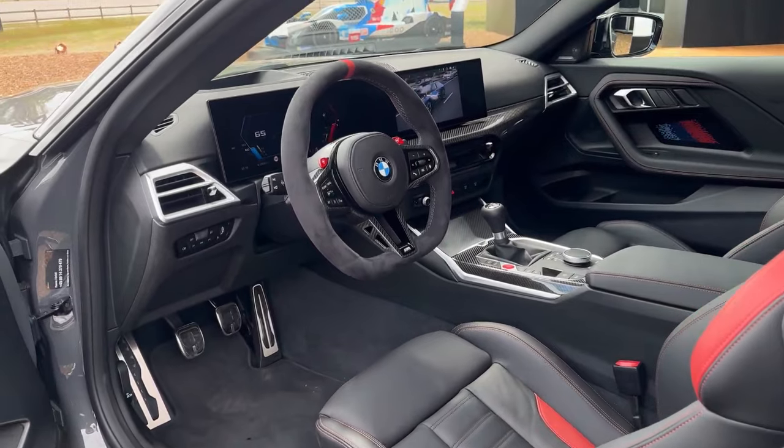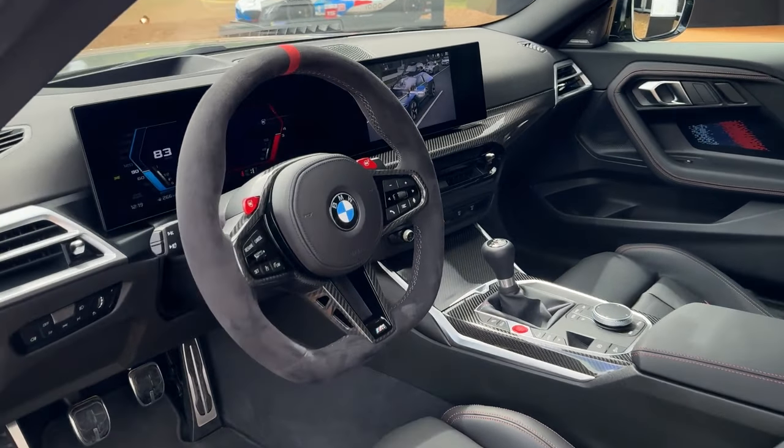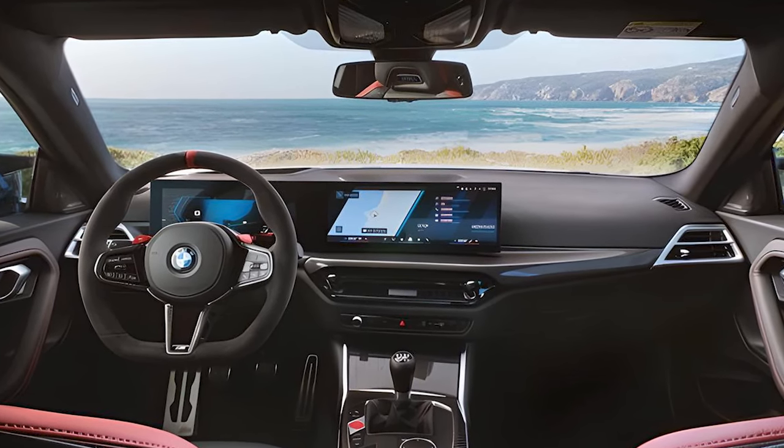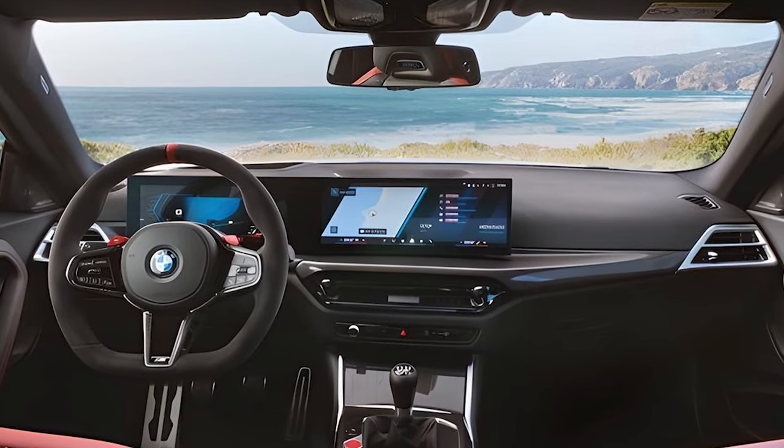A 12.3-inch display behind the steering wheel serves as a reconfigurable gauge cluster and seamlessly transitions to a larger 14.9-inch touchscreen that provides access to BMW's 8.5 proprietary operating system.